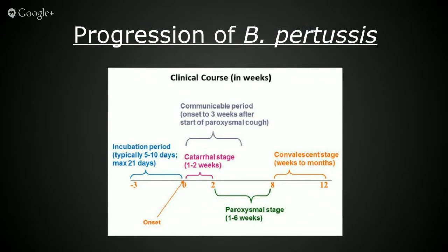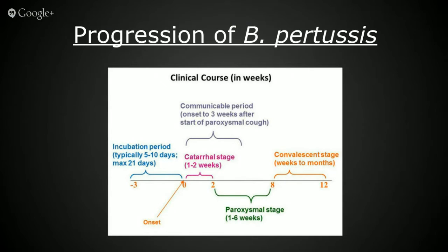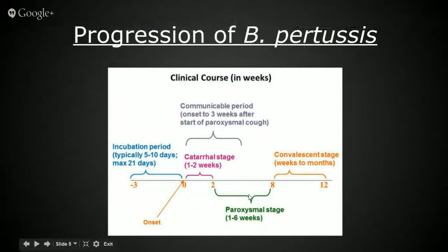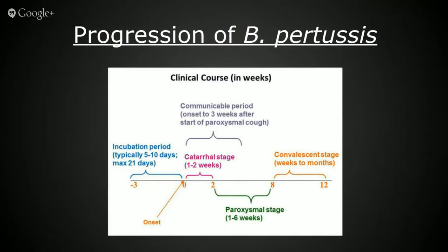This chart illustrates the stages of progression of Bordetella Pertussis. It has an incubation period of 5 to 10 days, which is the time from exposure to the onset of symptoms. The onset of symptoms marks the beginning of the communicable period, which lasts for roughly three weeks. The communicable period is divided into two stages: the catarrhal stage, which is the first two weeks after the appearance of signs and symptoms during which those signs and symptoms are minor, like a minor cough; and the paroxysmal stage, which is displayed by an increase in intensity of signs and symptoms and can last anywhere from one to six weeks.